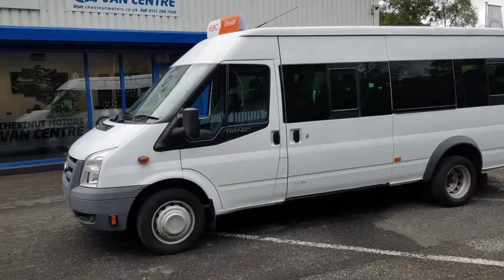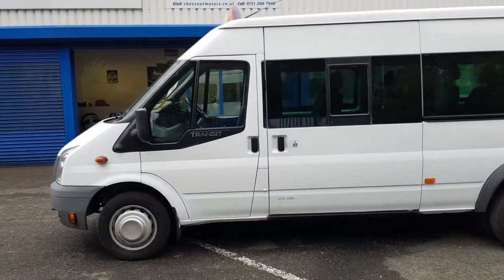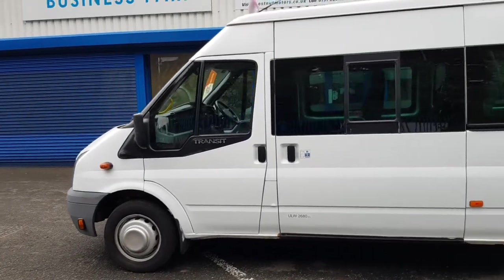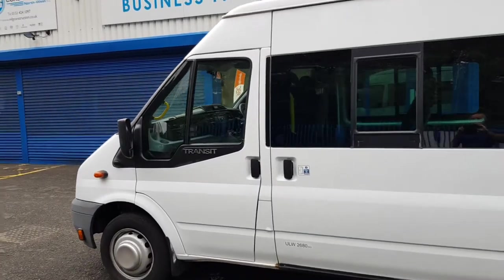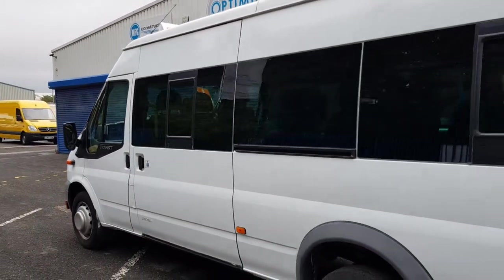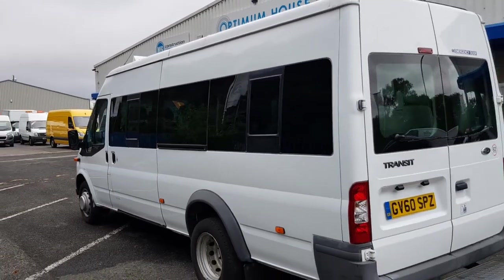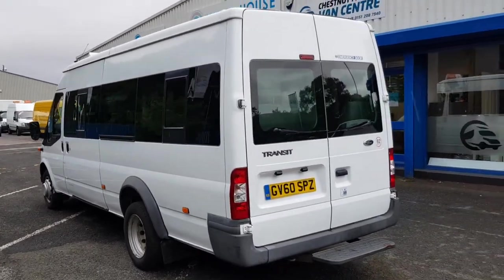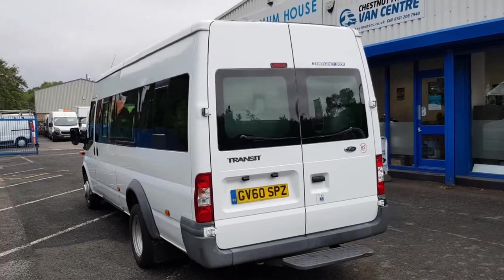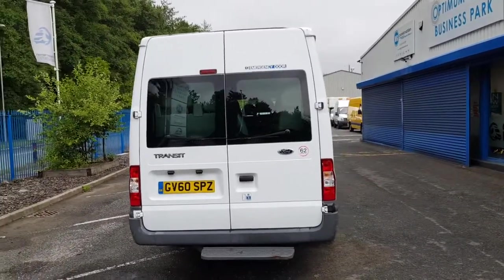Absolutely nothing on this — sliding door, double rear doors, nice and clean and tidy inside guys. Ready for airport runs and stag do's. It has the odd age-related mark, but nothing to worry about.